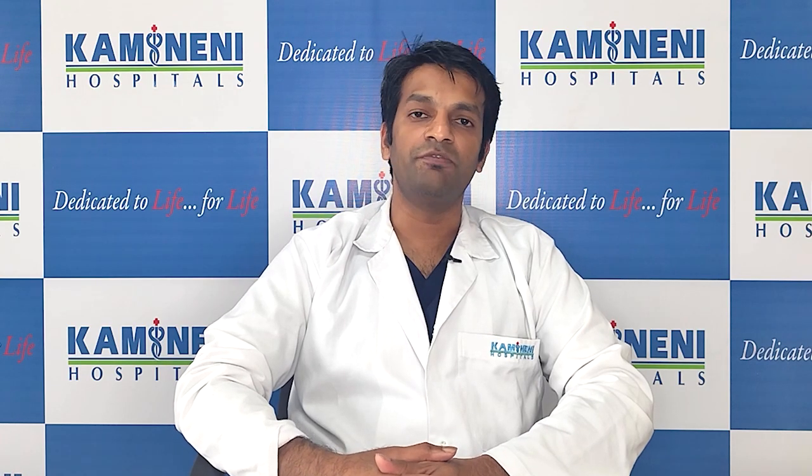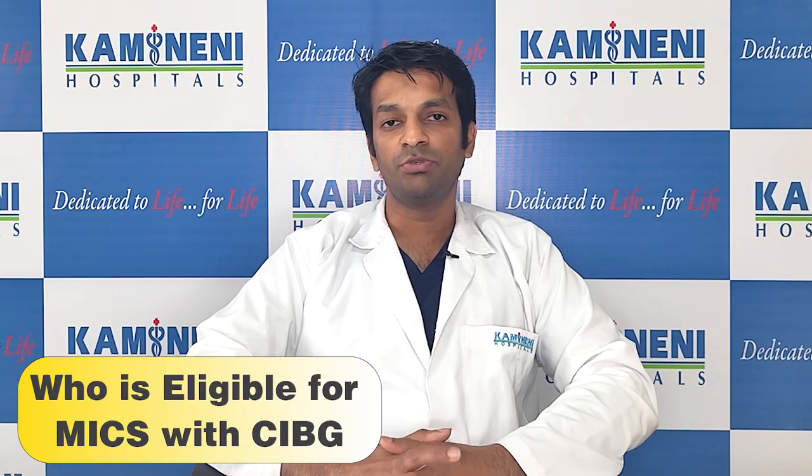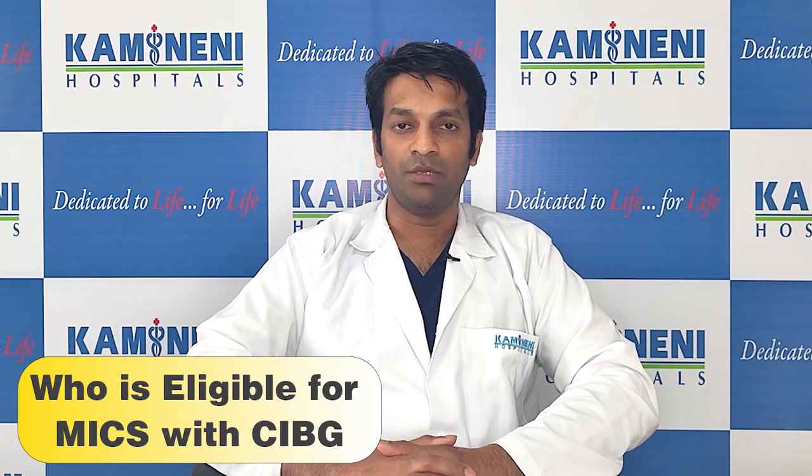This procedure is quite feasible with the current instruments and expertise available in minimally invasive cardiac surgery. Who is eligible for MICS CABG?